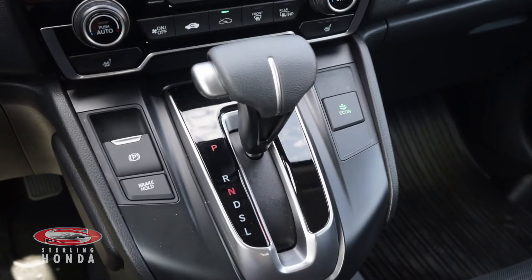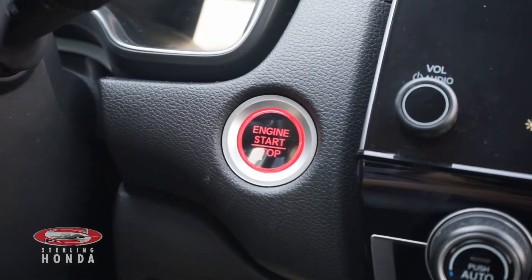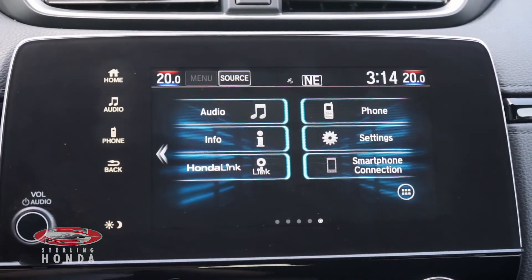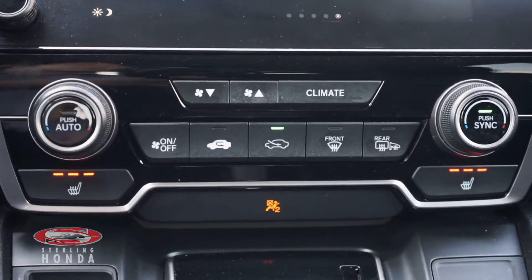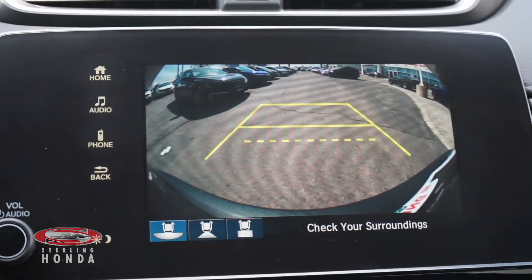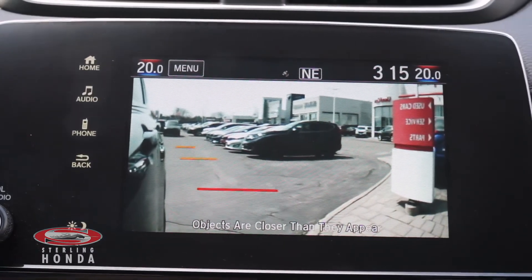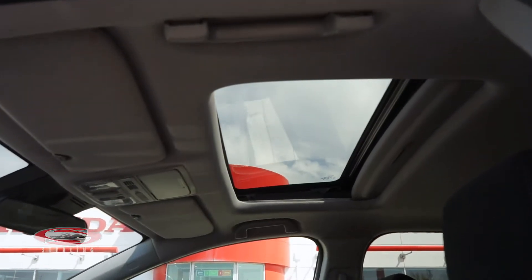Some features you'll find include an automatic transmission with sport mode, a keyless push-to-start engine button, a touchscreen stereo system with smartphone and Bluetooth connectivity, dual-zone climate control and heated front seats with different temperature options, a multi-angle reverse camera with assistive guidelines, a blind spot camera automatically activated by signaling, and a sunroof for more natural lighting and fresh air.